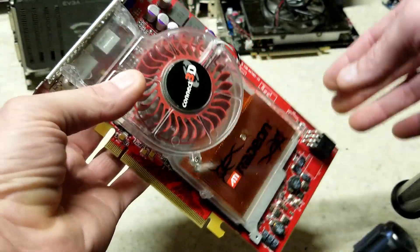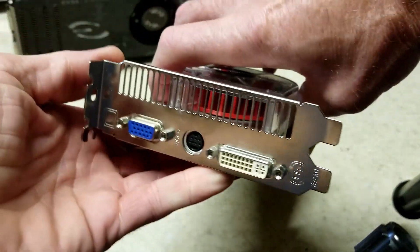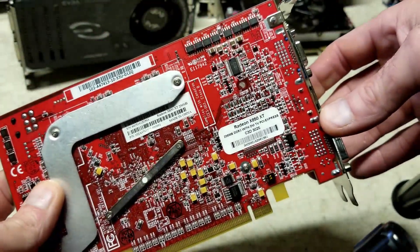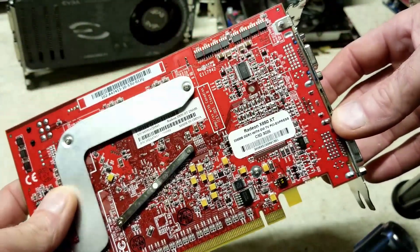The clear plastic shroud isn't cloudy and it has no cracks in it. If we take a look on the back, we can see this is the ATI Radeon X850 XT from 2004.